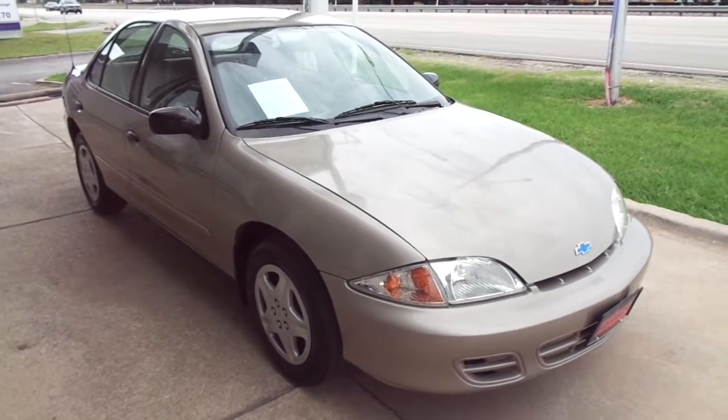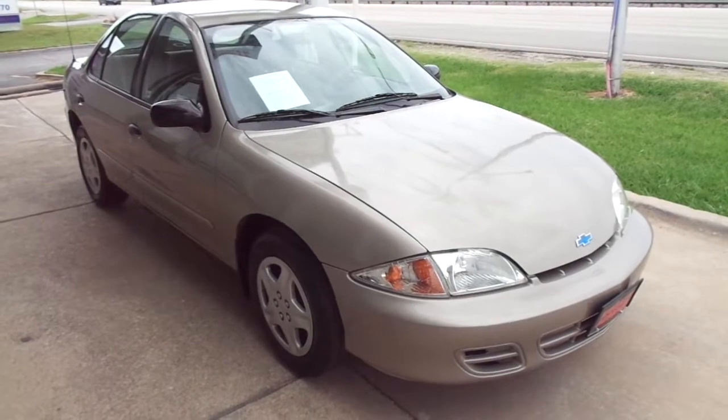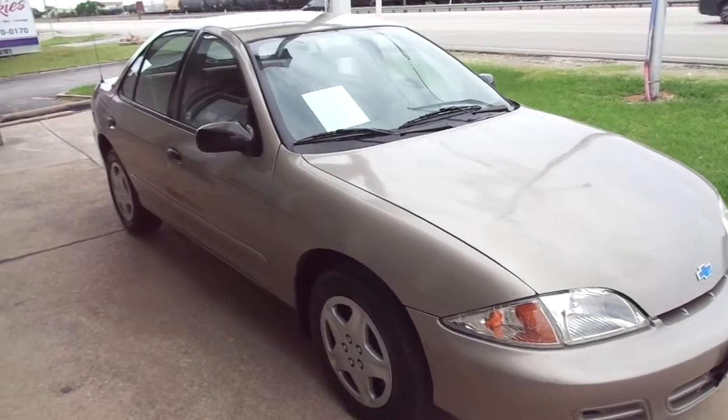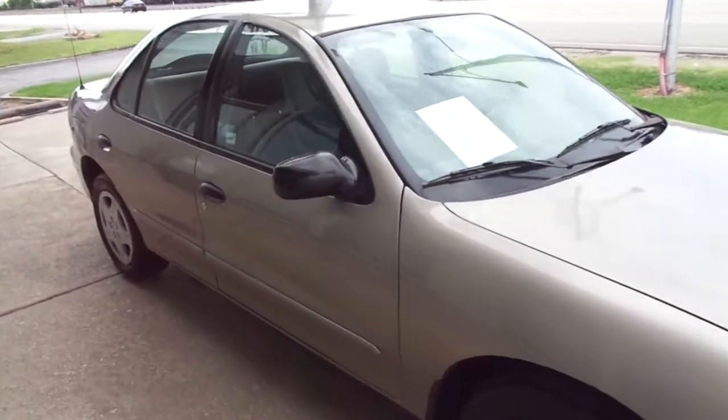Hi, this is Donnie with Specialty Autoplex in Arlington, Texas. Thank you so much for watching. We have for sale a 2002 model Chevrolet Cavalier 4-door.